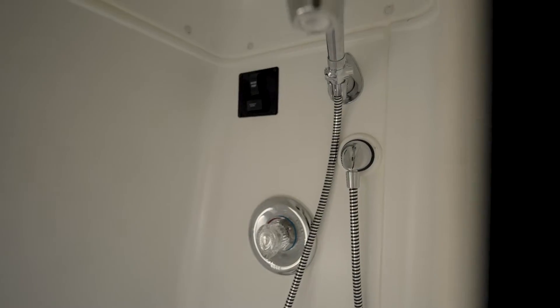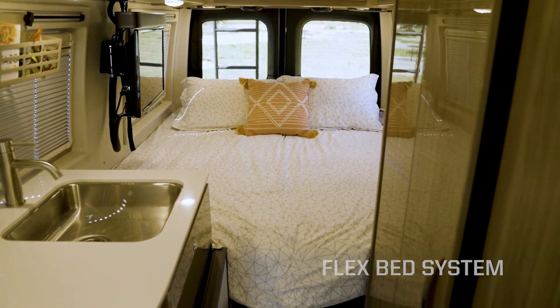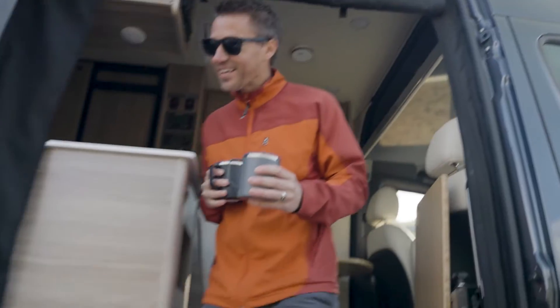Each floor plan also includes a wet bath with shower, movable table, and our FlexBed system that lets you easily convert the twin beds into one larger bed. The 70BL floor plan also includes a forward-facing dinette seat, which converts to form a cross-coach sleeping surface.